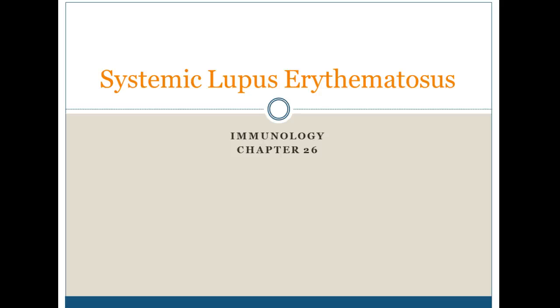Hello, this is the section on systemic lupus erythematosus, sometimes just called lupus or SLE.